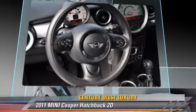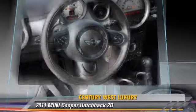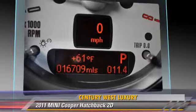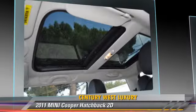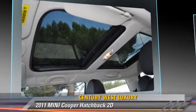This Mini features alloy wheels, hill start assist, and premium package. Safety features include dual front airbags, four-wheel ABS, and stability control.